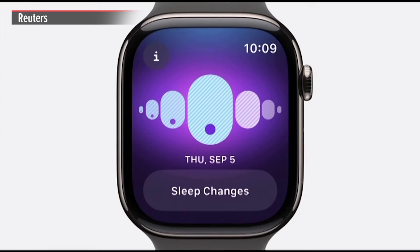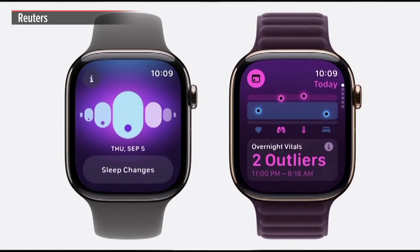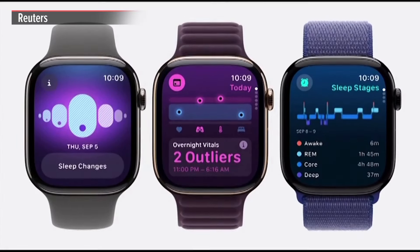While you're sleeping, Apple Watch can measure wrist temperature to detect when you likely ovulated, identify changes in your daily health status with the new Vitals app, and determine how much time you spend in each sleep stage.